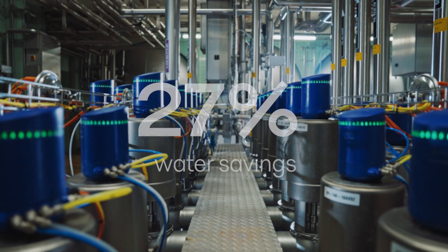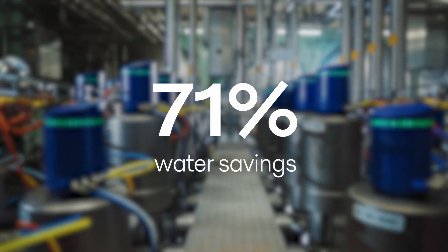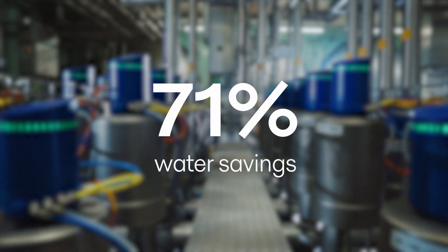Another example is that of a large brewery in Germany that wanted to reduce CIP water usage. Trials conducted showed that they could realize 71% in water savings with a minimal upgrading investment.